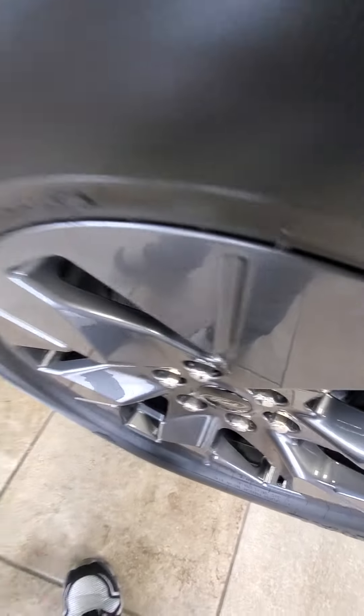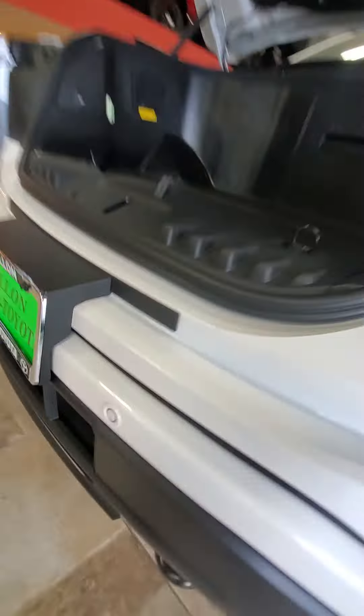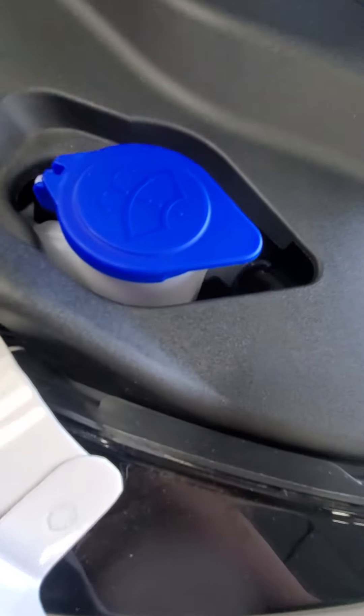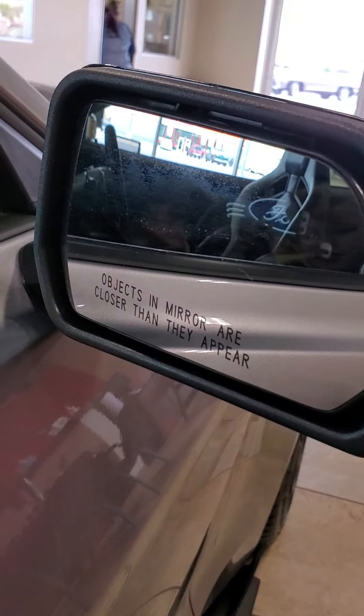Look at those wheels. They still have washer fluid — is that washer fluid right here? Look at this big exhaust. That's pretty cool, huh? This is sick. I can't believe we found the tiny, tiny mirrors.